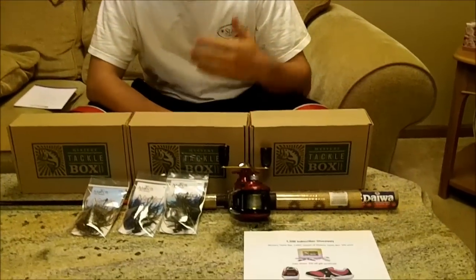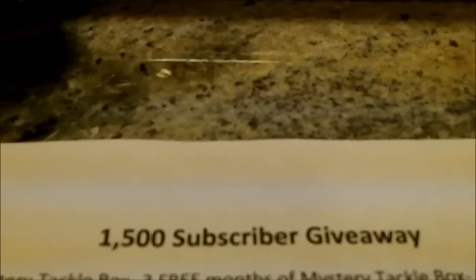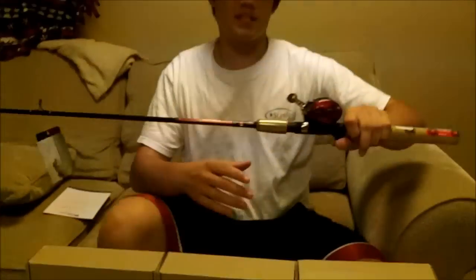Hey guys, welcome back to another episode of Fishing with Flare. Today I have a 1500 subscriber giveaway. I'm a little over 1500 but this is just the time I can get everything done. So I'll start it off real quick and make this nice and quick for you guys.